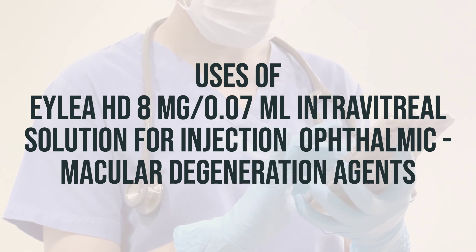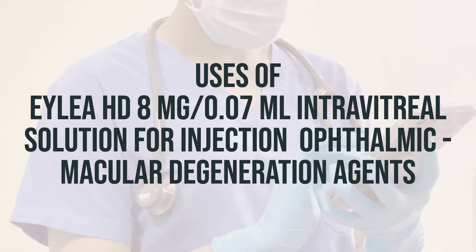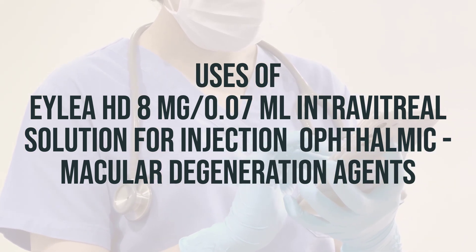Aflibercept is a growth factor inhibitor, which means it works by slowing the growth of abnormal new blood vessels in the eye and decreasing leakage from these blood vessels.